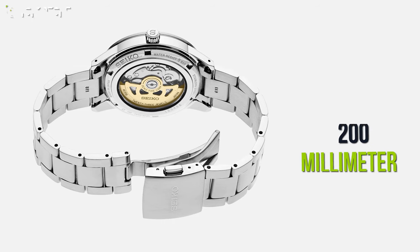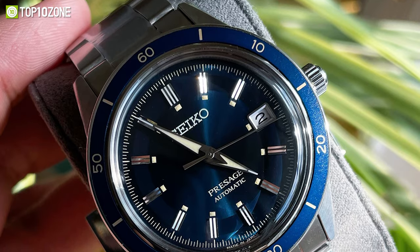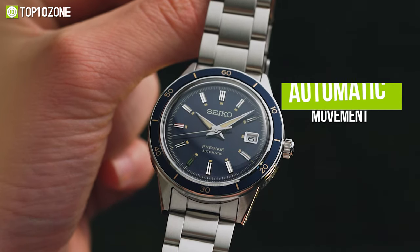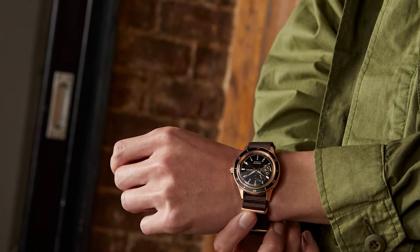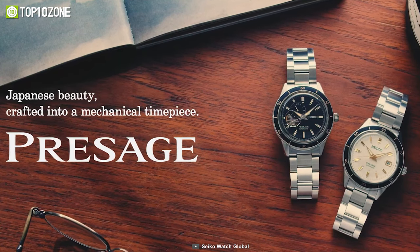Its 200-millimeter stainless steel bracelet is held firmly with a three-fold clasp that can be released with a push button. In addition, the timepiece holds a waterproof rating of up to 5 bars. Plus, this watch offers automatic movement with manual winding, which can reserve power for up to 41 hours. Whether you're going for formal or wish to ditch the tuxedo for a casual style, the Seiko Presage SRP-G05J1 is prepared to escort you to just about any occasion.